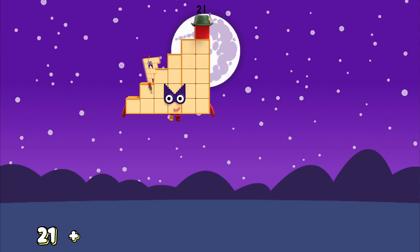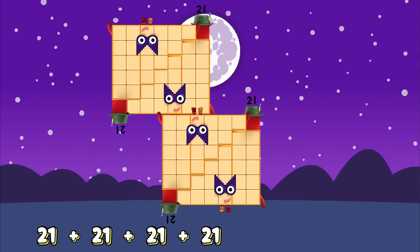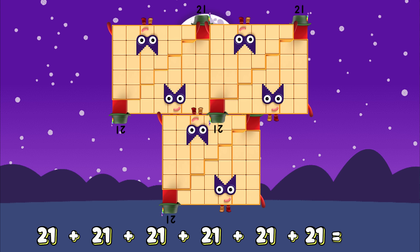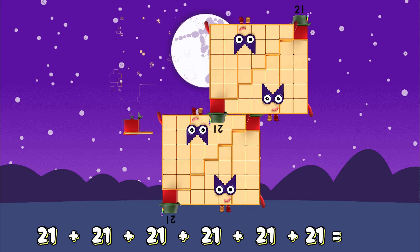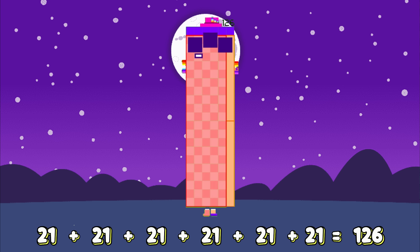21 plus 21 plus 21 plus 21 plus 21 plus 21 equals... 126!